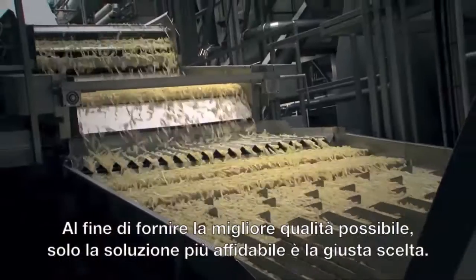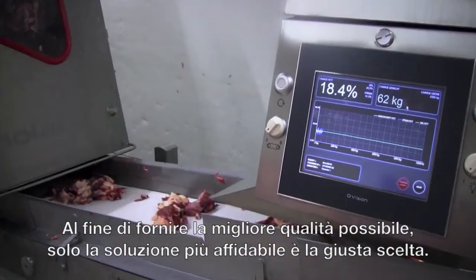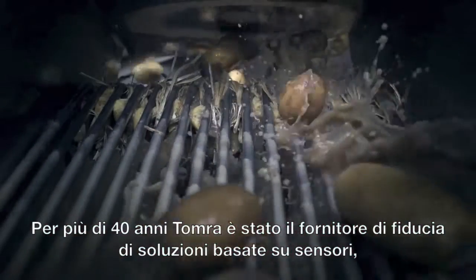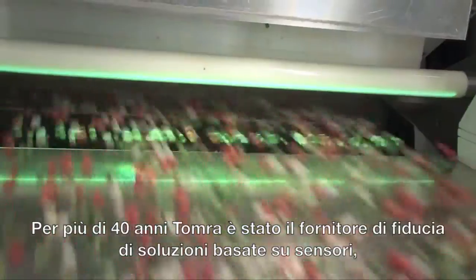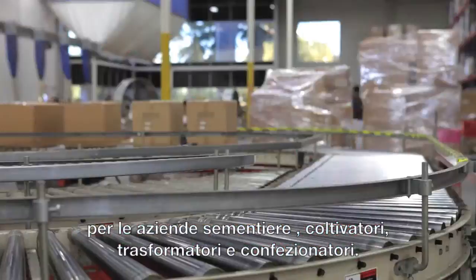In order to deliver the best quality possible, only the most reliable solutions are good enough. For more than 40 years, Tomra has been the trusted supplier of sensor-based solutions for seed companies, growers, processors and packers.